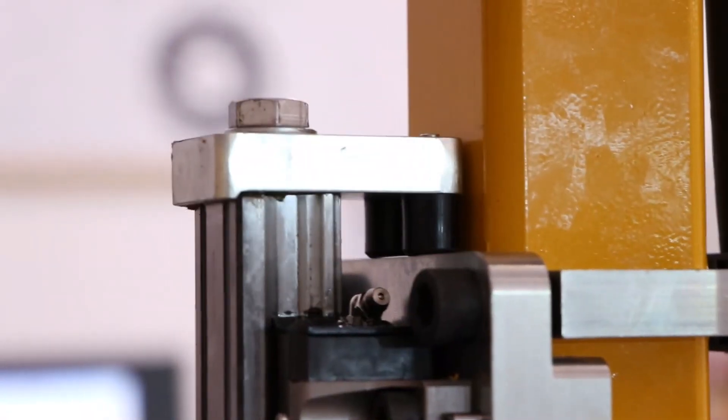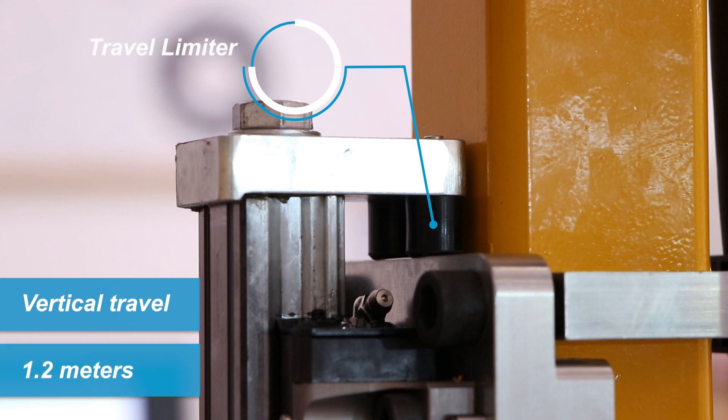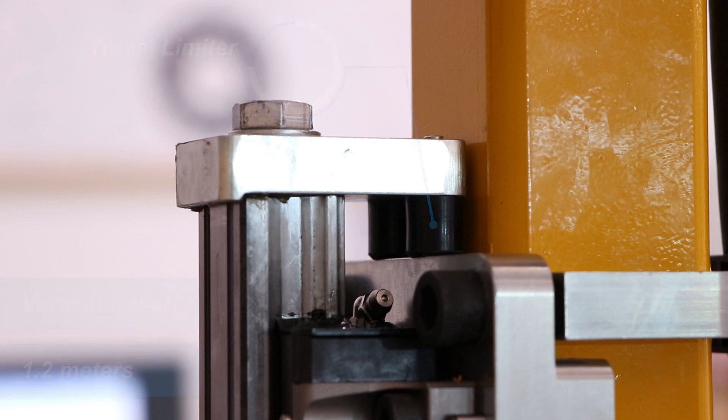FTS can accommodate applications requiring vertical travel lengths of up to 1.2 meters and is equipped with a standard downstroke travel limiter with bumpers for quiet operation.